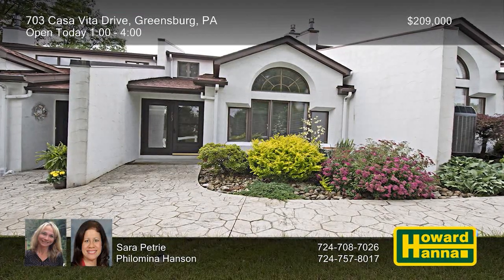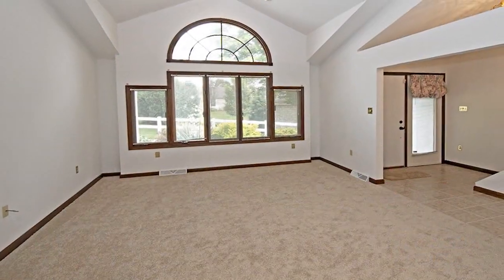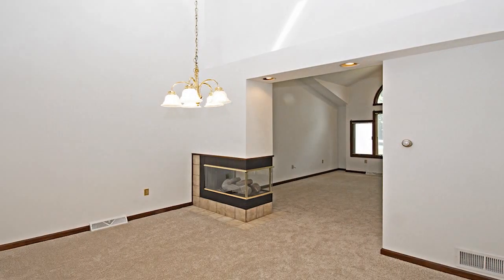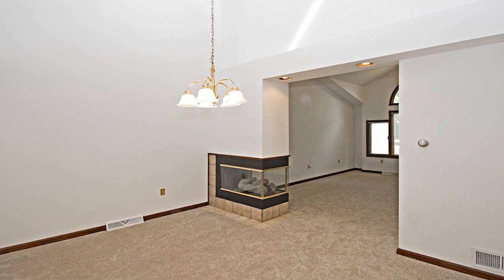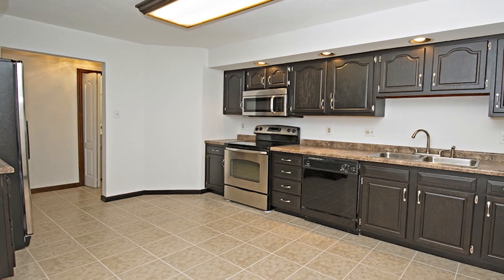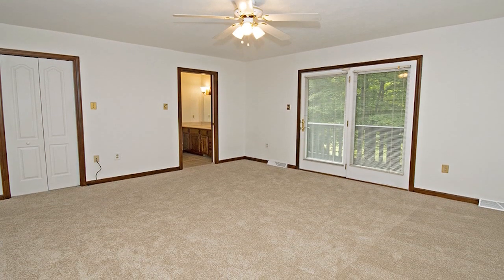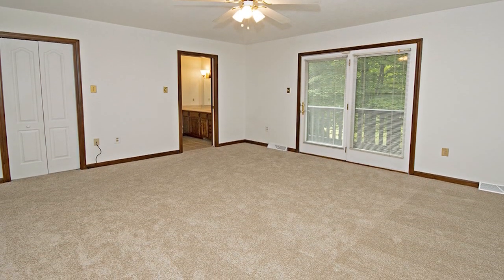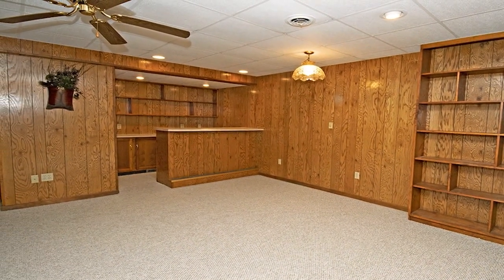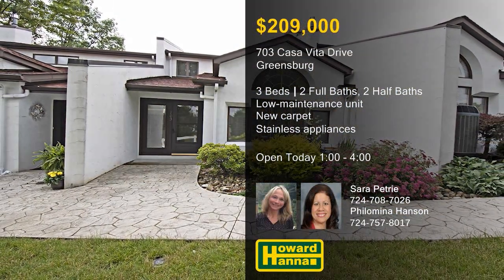You can enjoy low-maintenance living at this contemporary-style three-bedroom condominium unit in Greenberg's Laugaday Vita. Vaulted ceilings extend throughout the unit's open floor plan, accompanied by neutral paint and new carpet. A three-sided gas fireplace marks the transition between the living and dining rooms, while large windows frame attractive views. Newer stainless steel appliances accompany the ceramic-tiled kitchen, whose cabinets provide ample storage. The first-floor master suite includes a patio door to the private deck, and two upper-level bedrooms share a full bath. The lower level is home to a finished game room that offers a bar, built-in shelving for storage, and a half bath. Sarah Petrie and Philomena Hansen would be pleased to answer all your questions and provide a full tour.